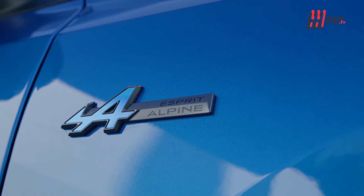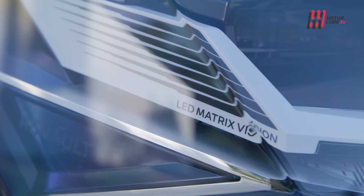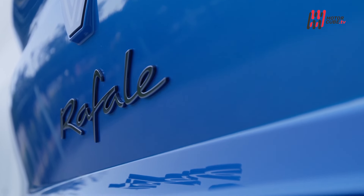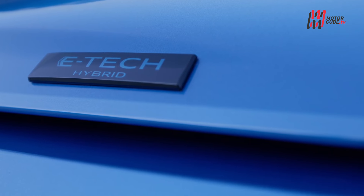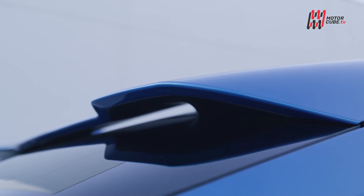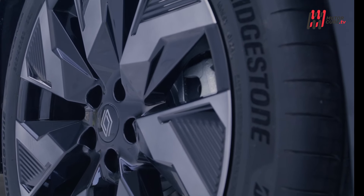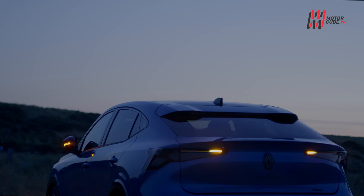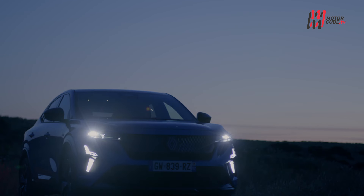La protagonista Rafale, di sicuro bell'aspetto, sfoggia forme accattivanti, è un grande e grosso SUV elettrificato, ma non fa parte dei top brand, pur avendo un prezzo boom. 50.000 euro per una Renault E-Spirit Alpine, quella meglio accessoriata ma senza tutti gli optional del caso, sembrano un tantino esagerati, con una scelta di motorizzazioni davvero limitata.